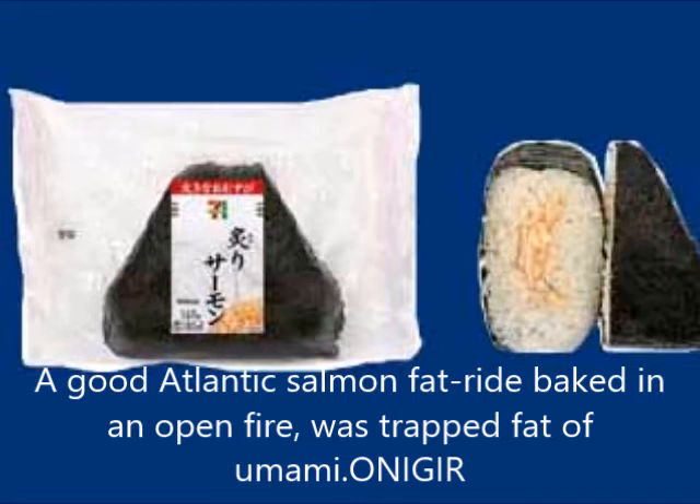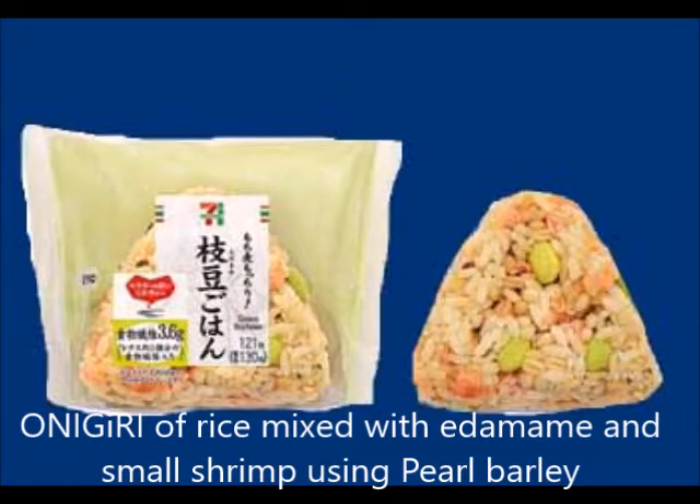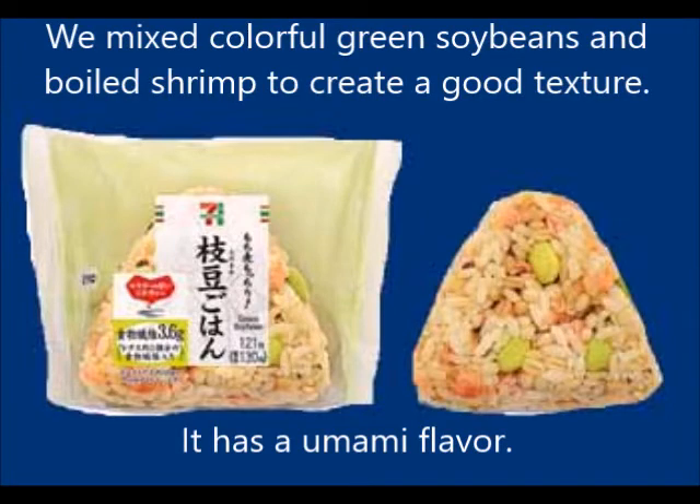An onigiri with rice mixed with edamame and small shrimp using pearl barley. Colorful green soybeans and boiled shrimp are mixed together to create a good texture.